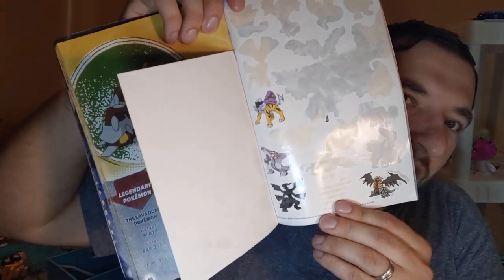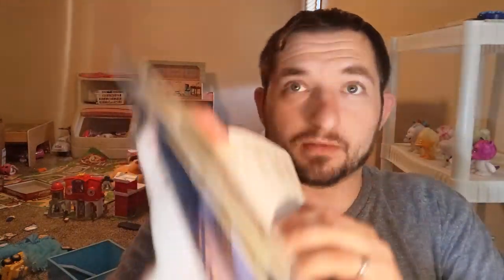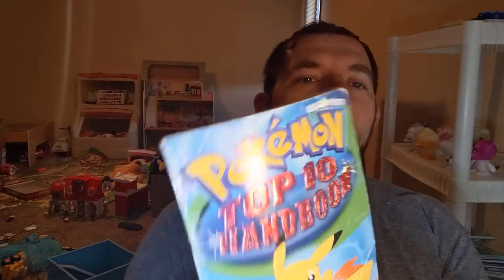This one came with stickers — there's a few stickers left. And it came with a poster which I might end up tearing out and putting on the wall. So I'm going to try finding the other ones like the official Pokemon handbook number one, two, and four. I also got the Pokemon Top 10 handbook — I'm going to go through and make a video on each top 10 they have in here. I'll give all rights reserved to Pokemon.